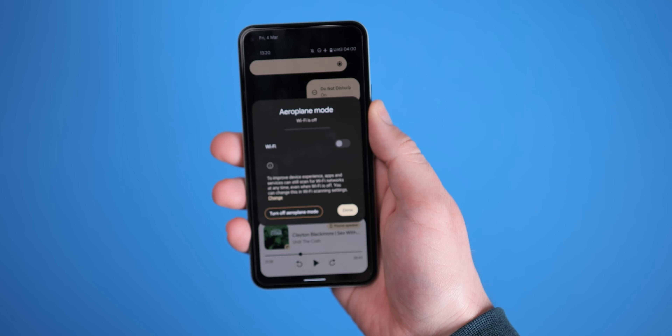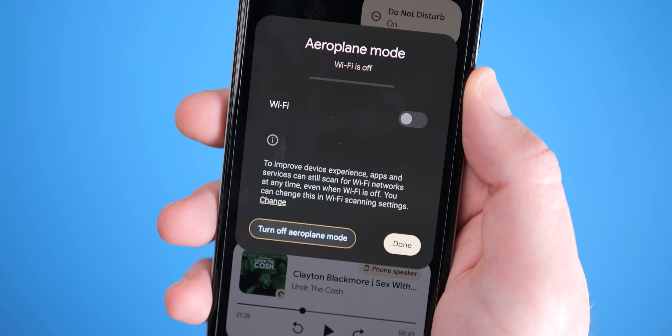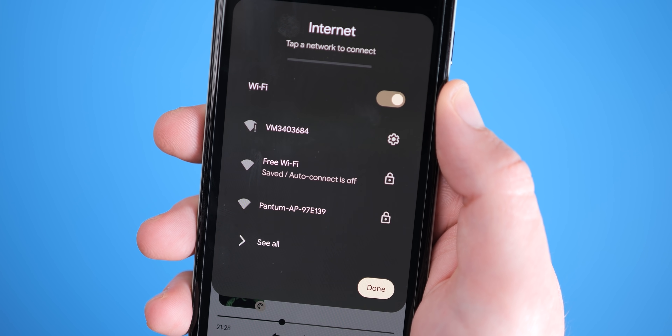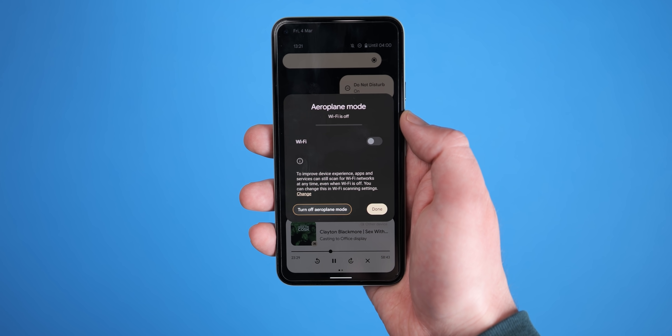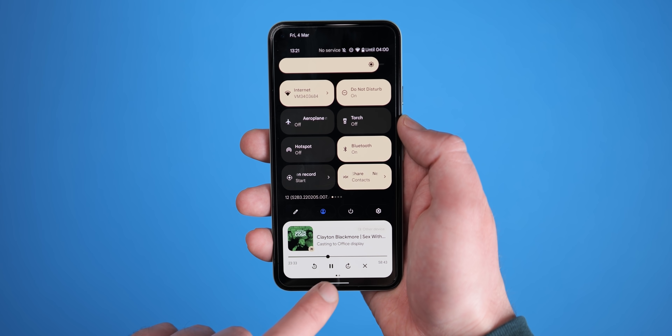Completely new in Android 12L: you can now quickly disable airplane mode when attempting to activate on-device Wi-Fi. When you're in airplane mode, tapping the Wi-Fi or internet toggle will offer up a button to quickly exit, but you can still keep other connections deactivated if you want Wi-Fi on.